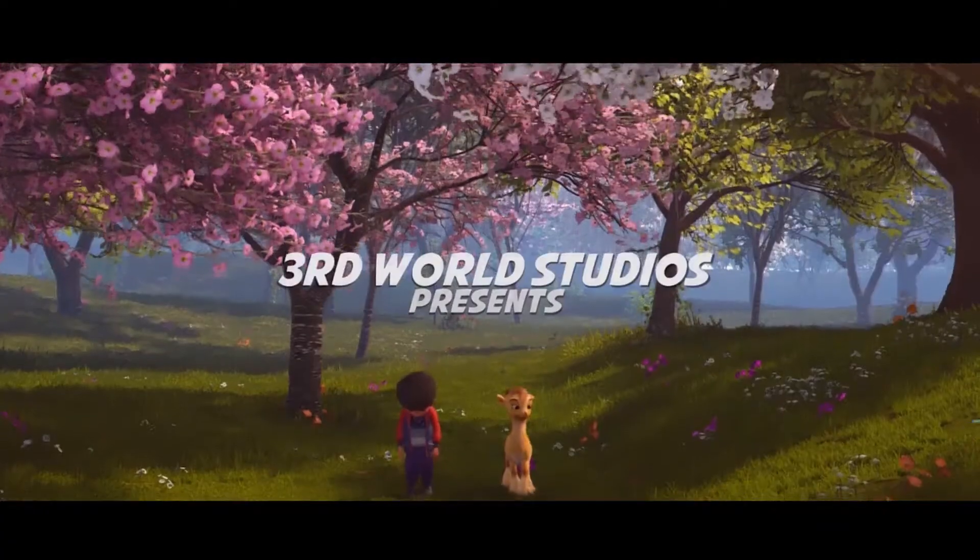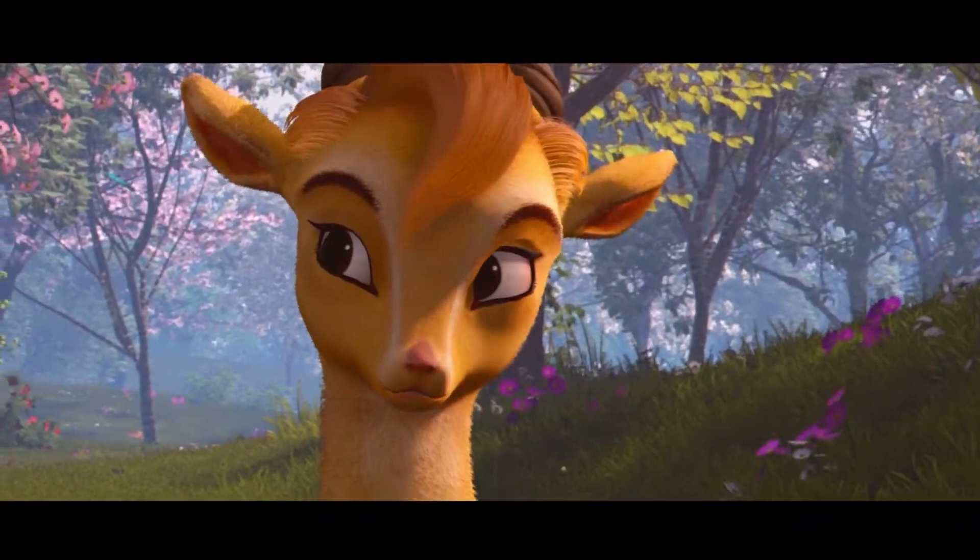Hi, we're Third World Studios, makers of Aliyar and Legend of Markor, the first animated film made using Unreal Engine.